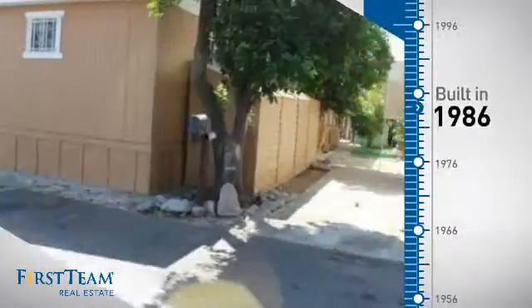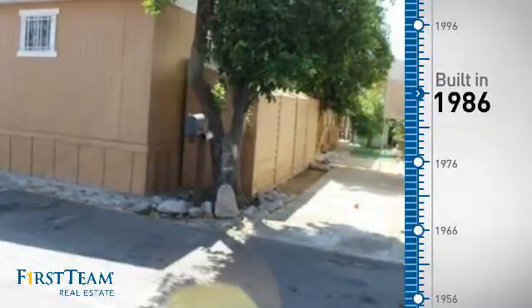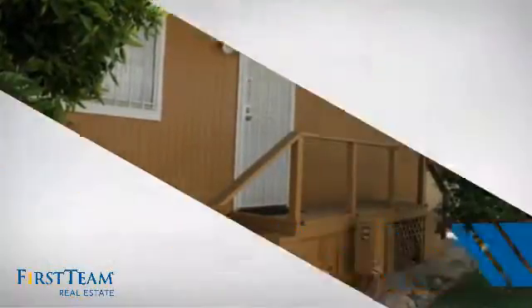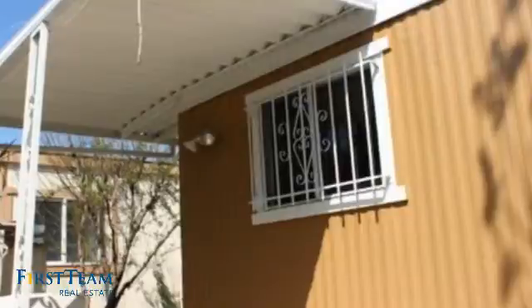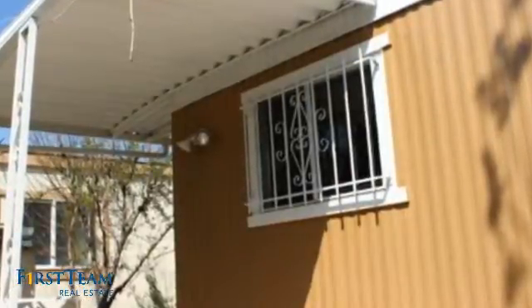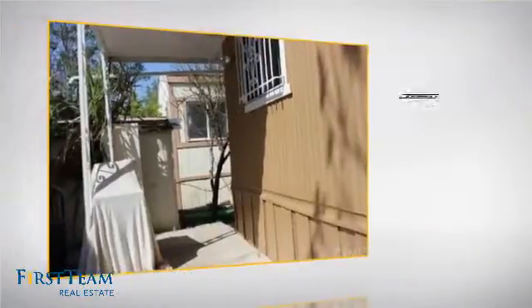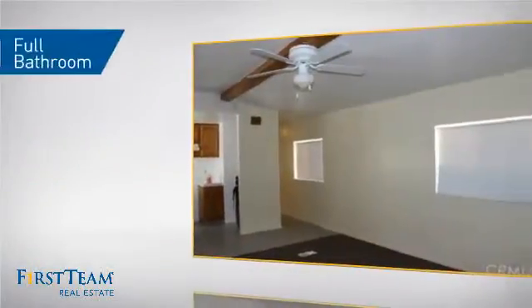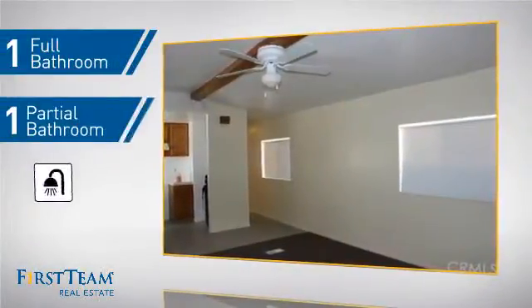This property was built in 1986 and features over 700 square feet of living space, giving you a spacious layout to play host or kick back and relax after a long day. Inside, you'll find two bedrooms so you always have a private space to come home to, as well as one full bathroom and one partial bathroom.